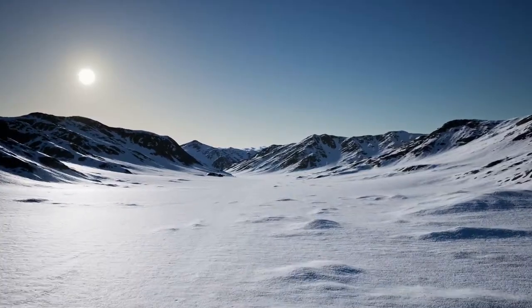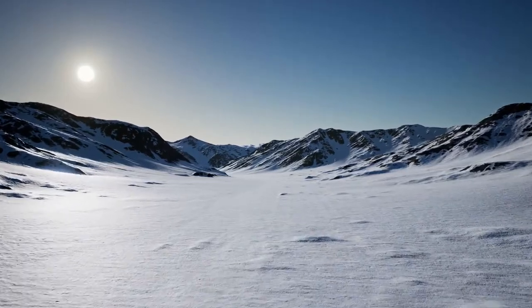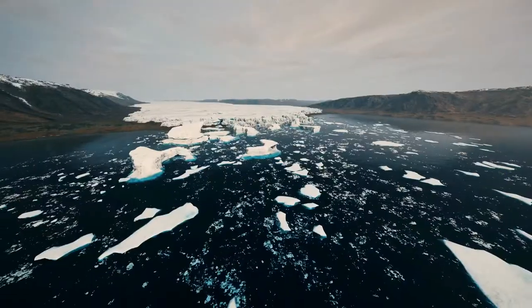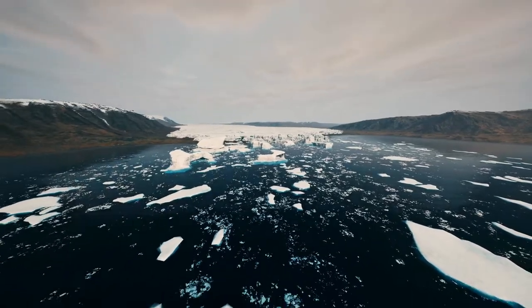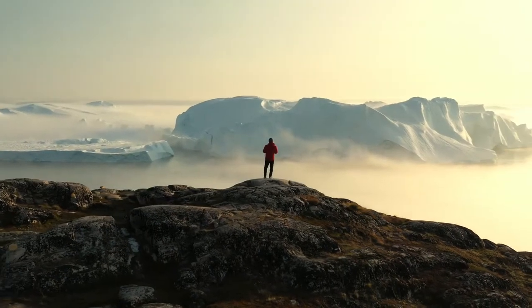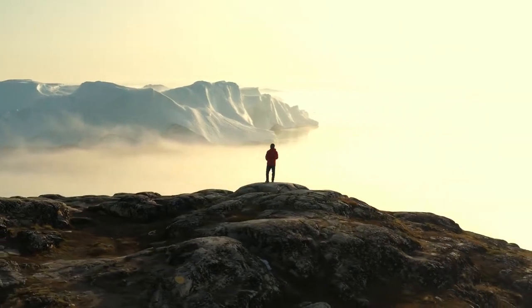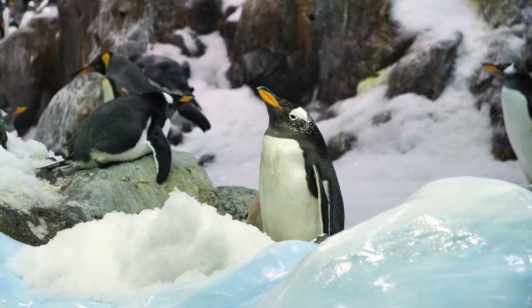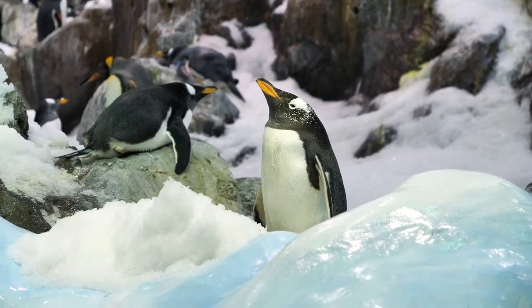Antarctica is a land of extremes. It's the coldest place on Earth, with average temperatures hovering around negative 20 degrees Fahrenheit. There are no trees or terrestrial animals of any kind to be found. But don't let that scare you away — there are plenty of things to do in Antarctica. With its dramatic scenery and rich diversity of wildlife, this icy continent is home to some of the most astonishing sights on Earth.